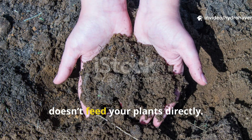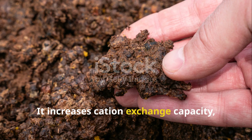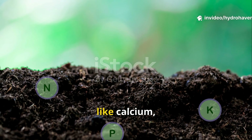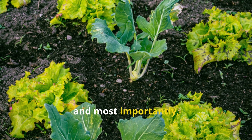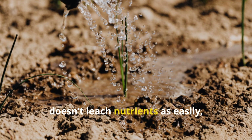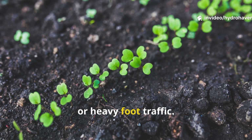Humus, on the other hand, doesn't feed your plants directly. Instead, it stabilizes the entire soil ecosystem. It increases cation exchange capacity, or CEC, meaning it helps soil hold onto nutrients like calcium, magnesium, and potassium. It buffers pH, improves soil tilth, and most importantly, it builds resilience. Humus-rich soil doesn't dry out as fast, doesn't leach nutrients as easily, and bounces back more quickly after stress — whether that's a drought, flood, or heavy foot traffic.